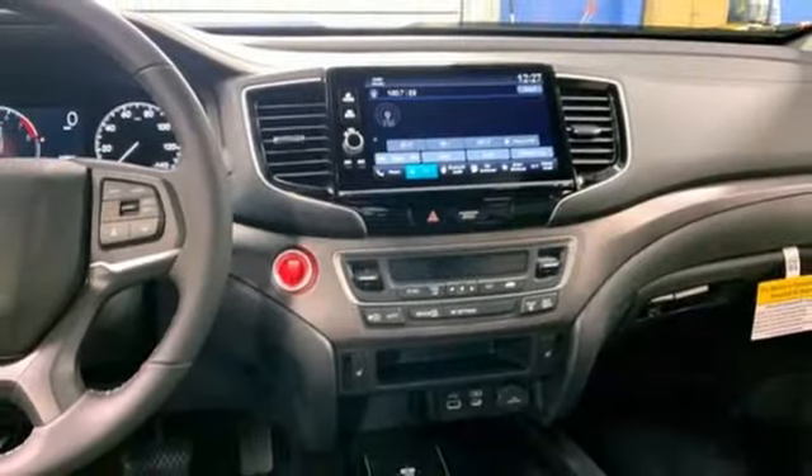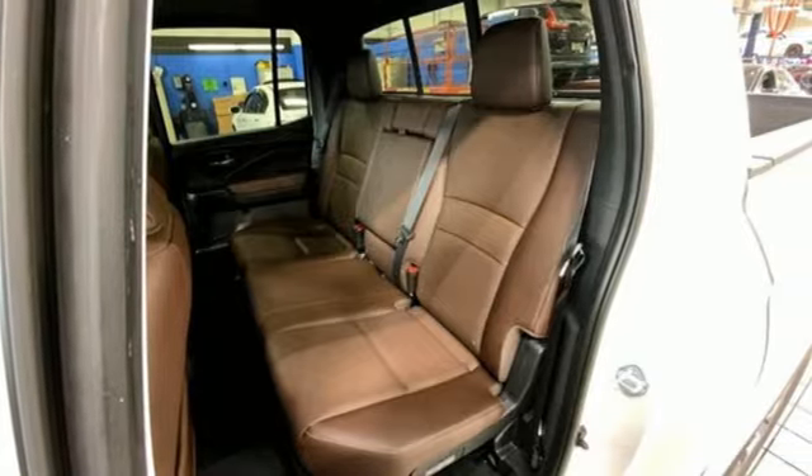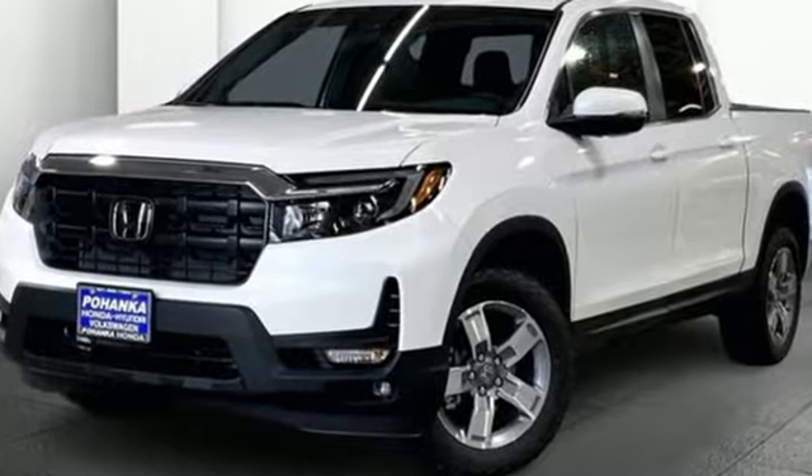Gas pressurized shocks, auto dimming rear view mirror, and V6 engine. It's a Honda, so longevity comes standard. You'll never know until you try. Test drive it today.